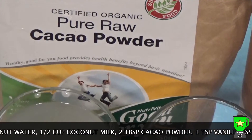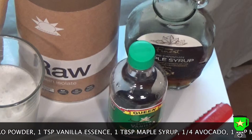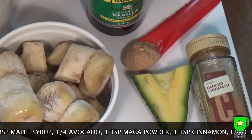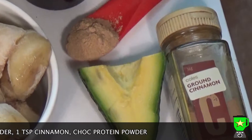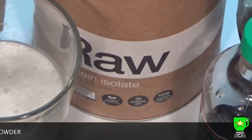half a cup of coconut milk, two tablespoons of cacao powder, a teaspoon of vanilla essence, a tablespoon of maple syrup, a quarter of an avocado, a teaspoon of maca powder, and a teaspoon of cinnamon.